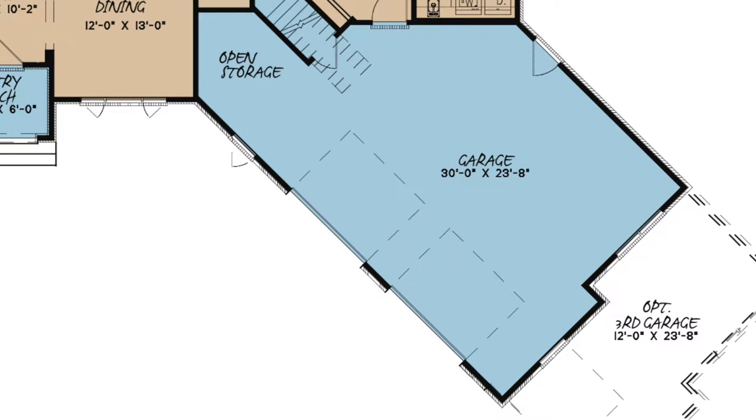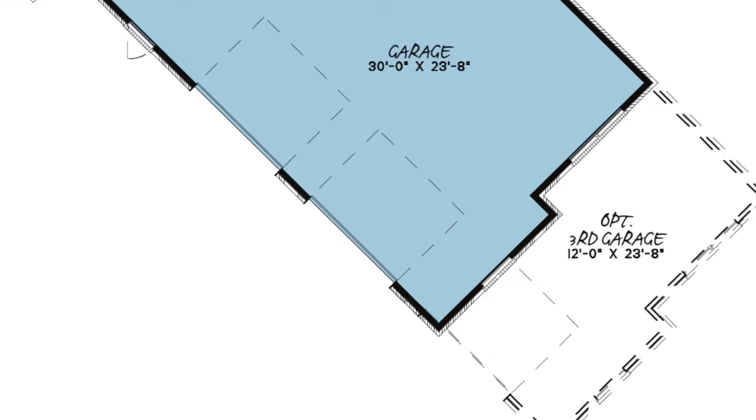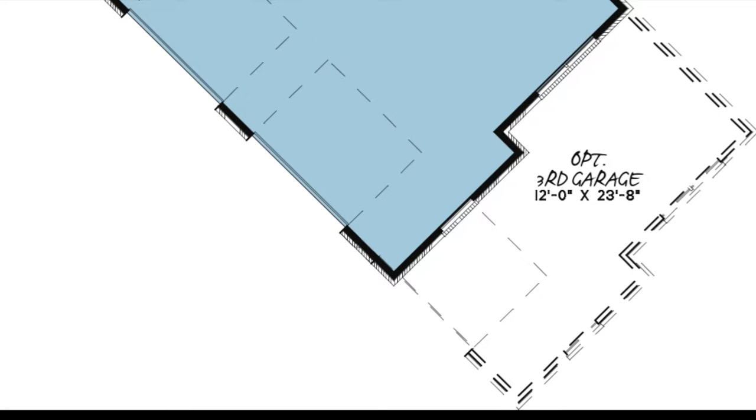This is a very spacious garage with an open storage area, and the two standard entry doors allow for good access to both the front and the rear of the house. There is also an option for a third garage bay if needed.